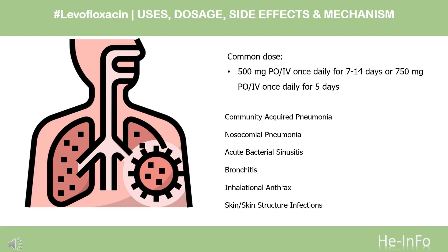Nosocomial pneumonia: 750 mg PO once daily for 7–14 days. Acute bacterial sinusitis: 500 mg PO once daily for 5 days. Limitations of use: Reserve quinolones for patients who do not have other available treatment options for acute sinusitis.